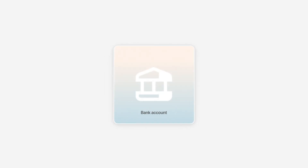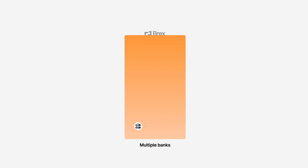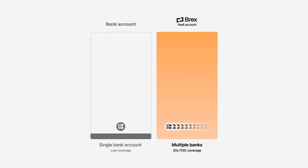And unlike traditional banks with low FDIC insurance, Brex diversifies your funds across our network of partner banks for over 20 times the average FDIC coverage.